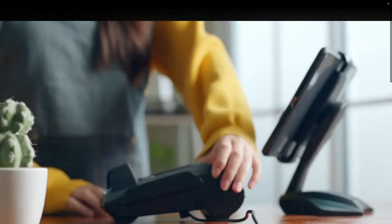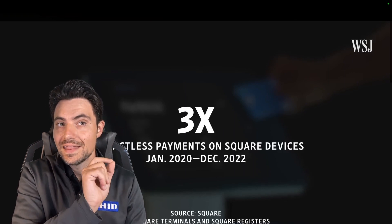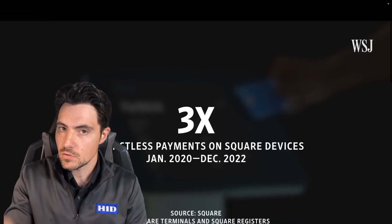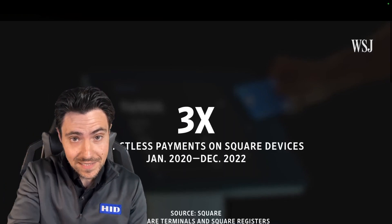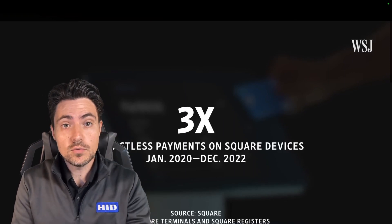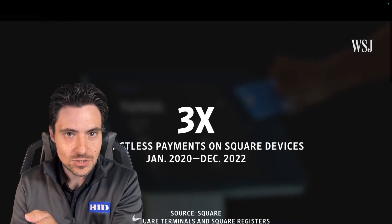This tap-to-pay technology has taken off in the last few years, in part because of the push for contactless during the pandemic. Square says such payments tripled between the beginning of 2020 and the end of 2022. That is training behavior at the end user level - people are already used to using wallet-based credentials on their phone and contactless credentials. If they're like me, they've become very used to tapping their watch to the reader. That three times increase means that three times more people are ready to accept a mobile access control credential as well.